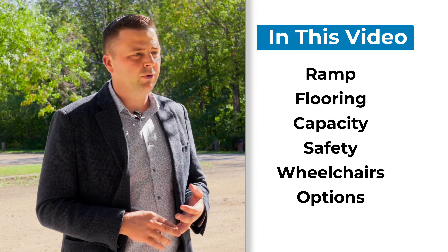Some of the key features that we're going to cover in this video are the ramp system, the flexible flooring, and the capacity. Now let's go take a look.